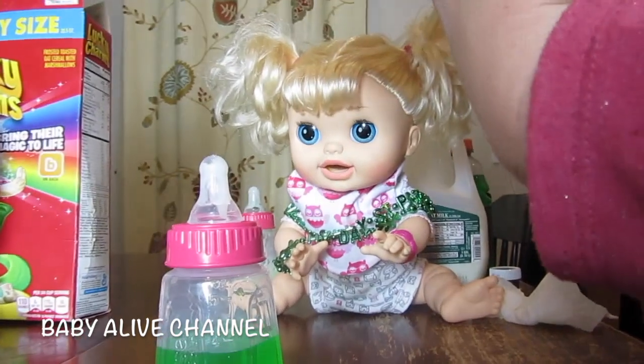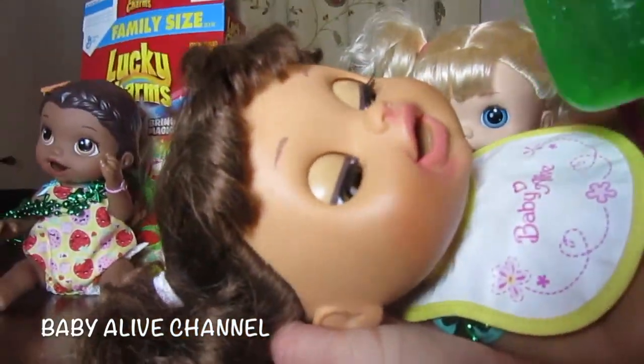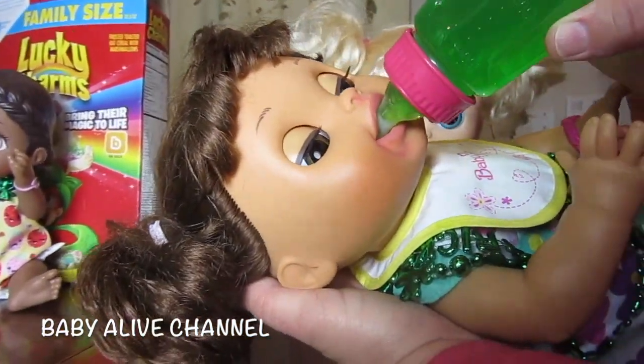Okay, I just put her bib on for you. Here's Kara. We're going to feed her some of her green Gatorade. Oh, she loves it! Look at her, she's so happy. Yummy.